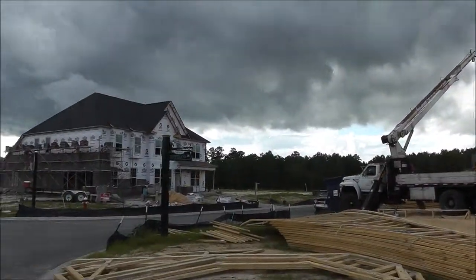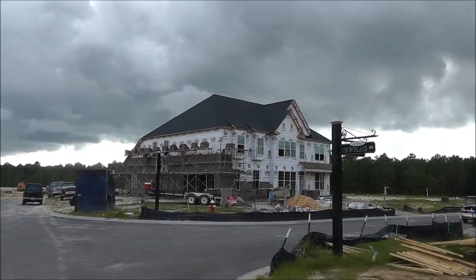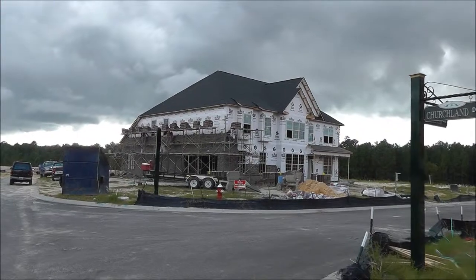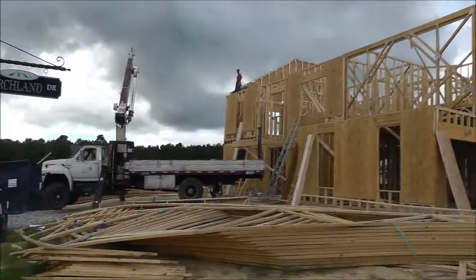Just to give you an example, that house right there is probably about three or so weeks ahead of this house right here.